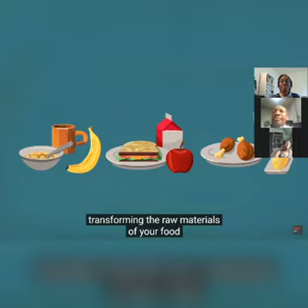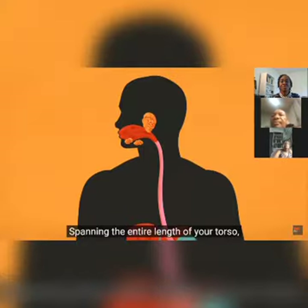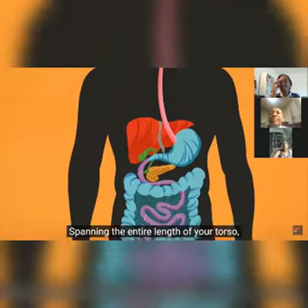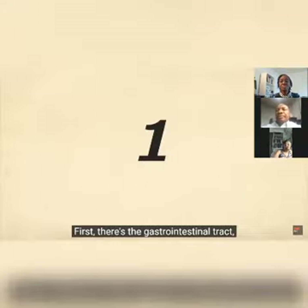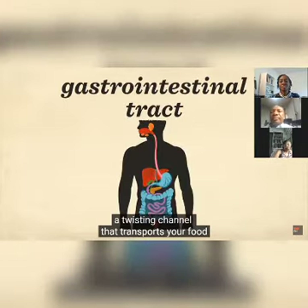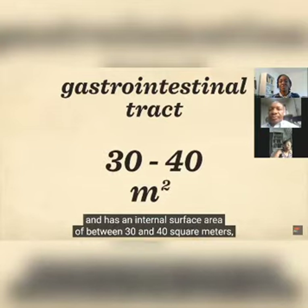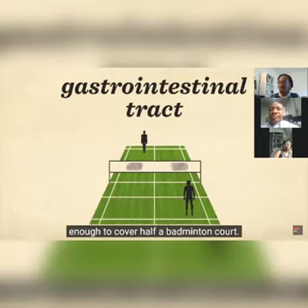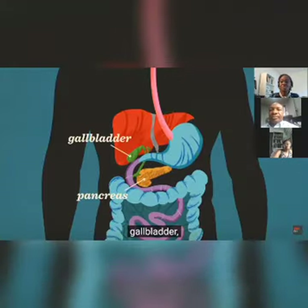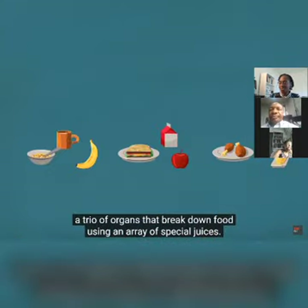Its parts continuously work in unison to fulfill a singular task: transforming the raw materials of your food into the nutrients and energy that keep you alive. Spanning the entire length of your torso, the digestive system has four main components. First, there's the gastrointestinal tract, a twisting channel that transports your food and has an internal surface area of 30 to 40 square meters — enough to cover half a badminton court.